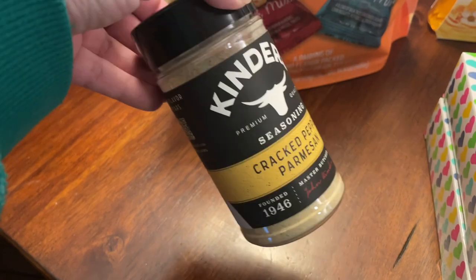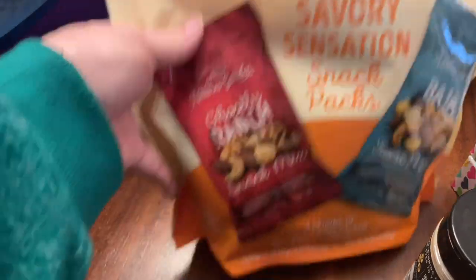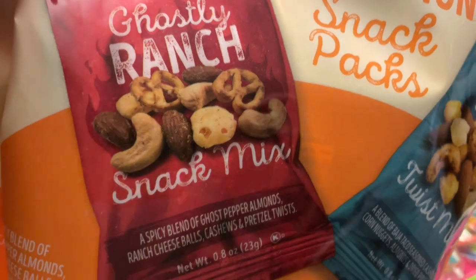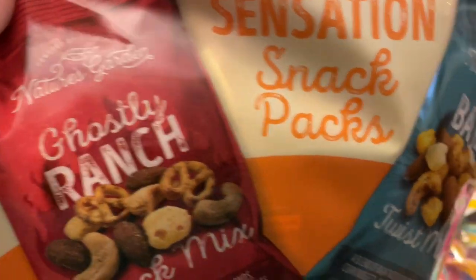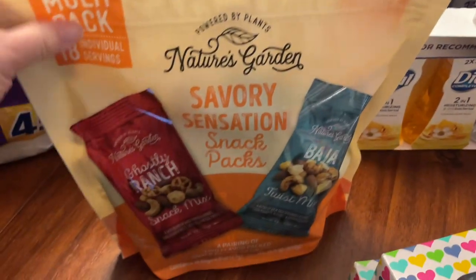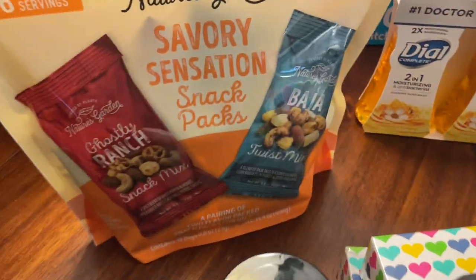I'm excited to try the Kinder's on some recipes — maybe on chicken too. The second food item was on sale: a snack pack variety for $7.98. It's 18 little packs. The 'Ghostly Ranch' mix has ghost pepper almonds, ranch cheese balls, cashews, and pretzel twists. The 'Baja Twist' mix has taco-seasoned cashews, corn nuggets, almonds, and dried pineapple. Each pack is only about 120 calories.